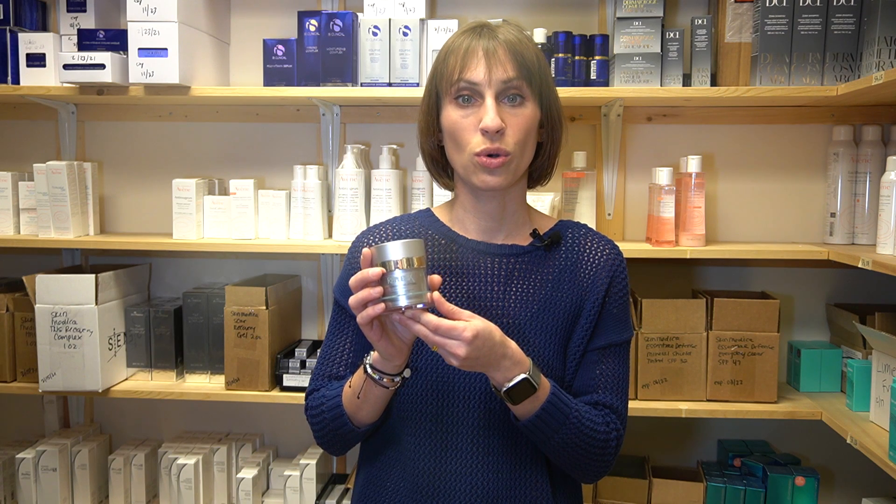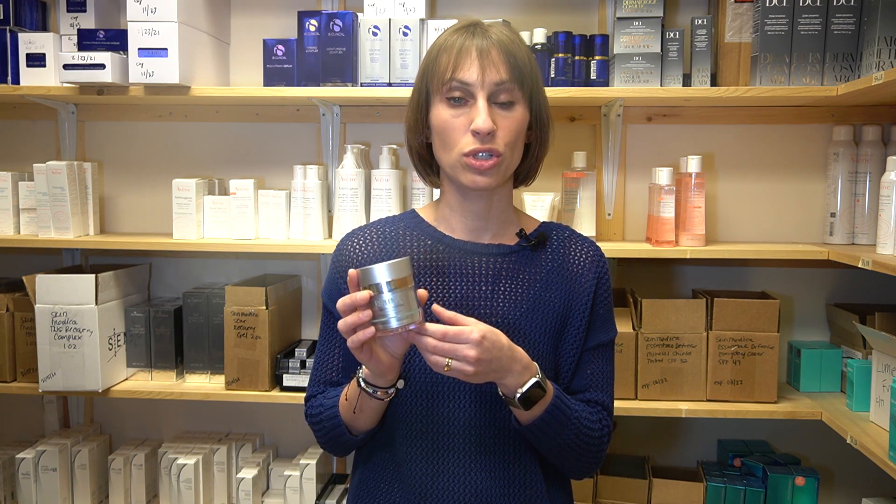Some product recommendations for ceramides. We have the Replenix Restorative Nighttime Biotherapy, which uses ceramides, peptides, stem cells, antioxidants, and more to restore and renew irritated and inflamed skin for softer and healthier skin. The EltaMD Barrier Renewal Complex is another great one — formulated with ceramides, squalene, and biotin to help repair the skin barrier and keep skin hydrated and eczema-free.